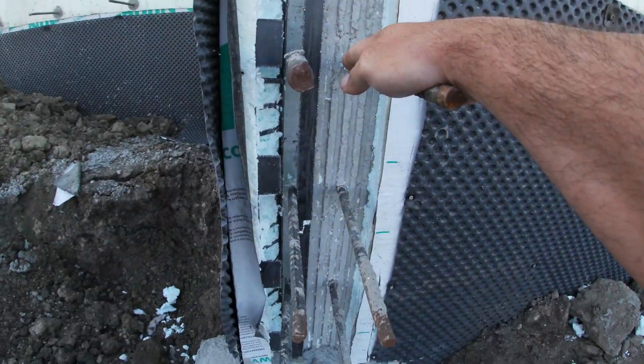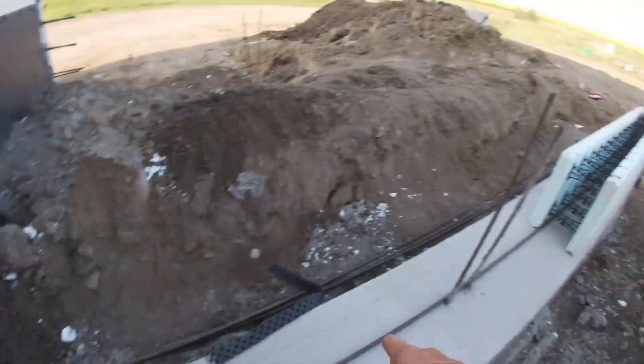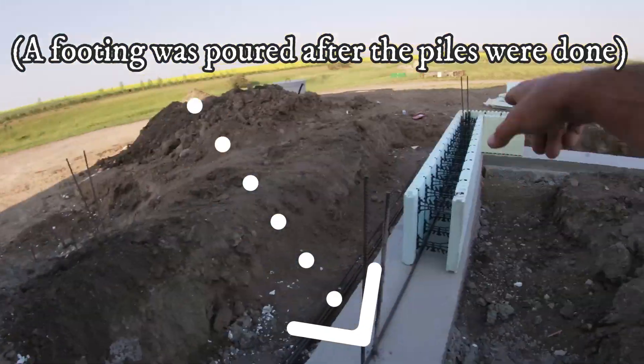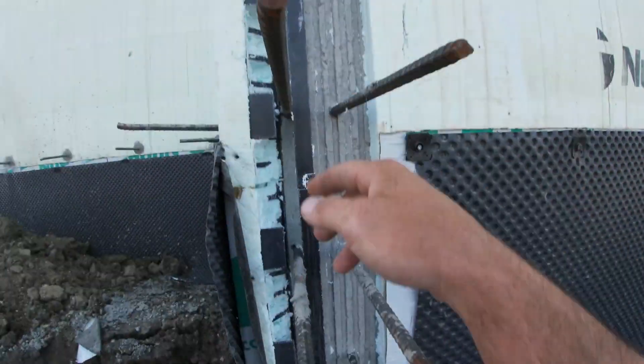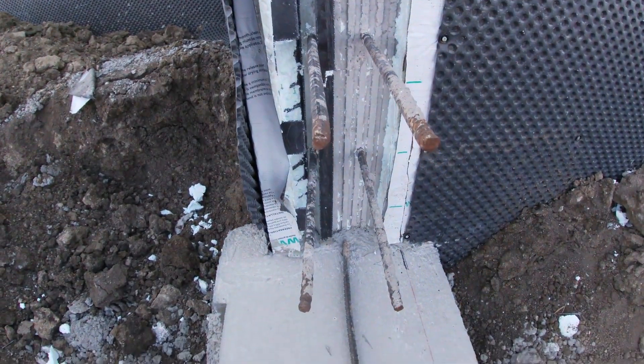Remember I put these dowels in on the basement pour. This is going to be our garage wall here — ties into just the grade beam; it'll be wood on top. But look at that concrete — it is absolutely perfect, and this is on a corner where you can't vibrate.